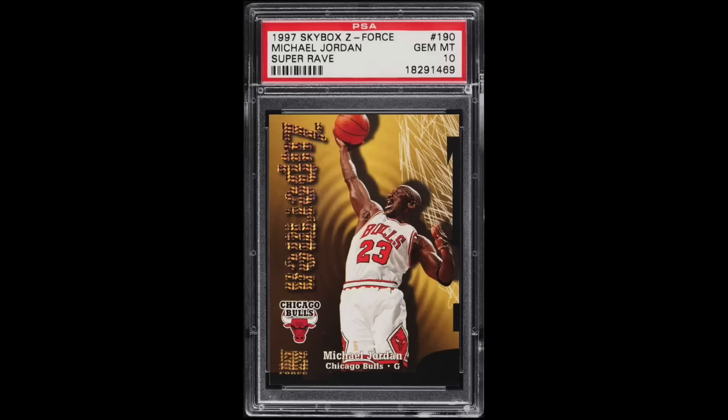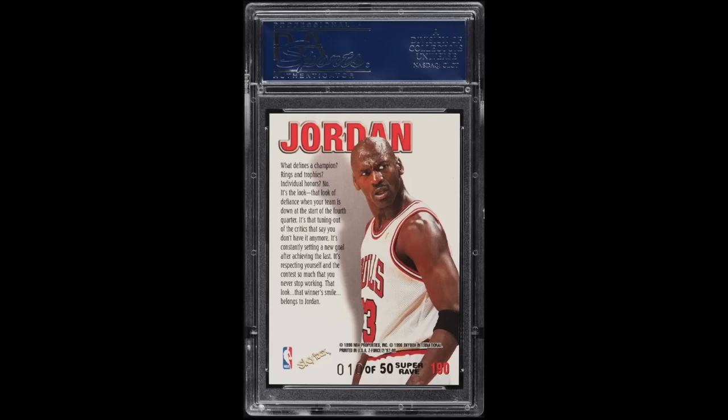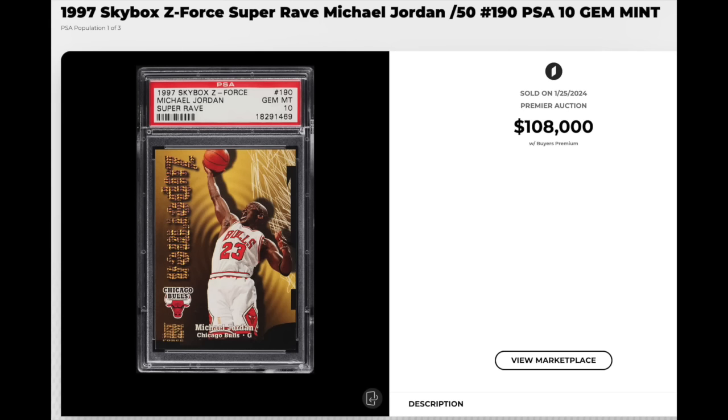Number 3 — MJ showing up strong here. 1997 Skybox Z-Force Super Rave, number 190, Michael Jordan, graded a PSA Gem Mint 10. The Super Raves this year were serial numbered out of 50, and this one's serial numbered 01 of 50. This card sold for $108,000 — the all-time record sale of this card in any grade by a very, very wide margin. The previous high was a BGS 9.5 selling for $35,000 back in April 2021, so this card basically tripling the all-time record. It's the first sale of a PSA 10 in about six years, and the card is a PSA Pop 3.